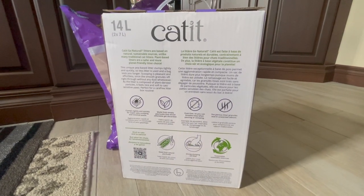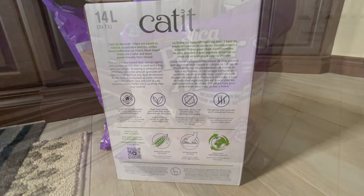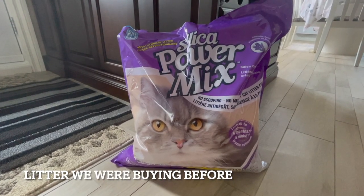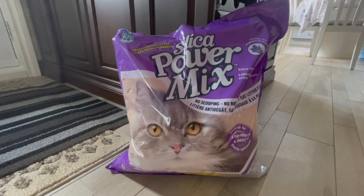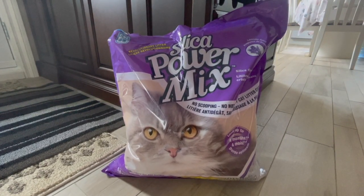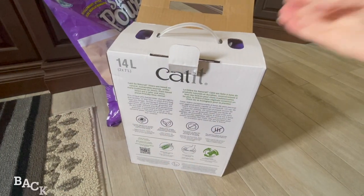That's all great. Before I forget, I just want to mention: by the same brand, Cat It, they have a silica litter — it is so good, you guys. I talked about it in a previous video that I will link below if you're interested.